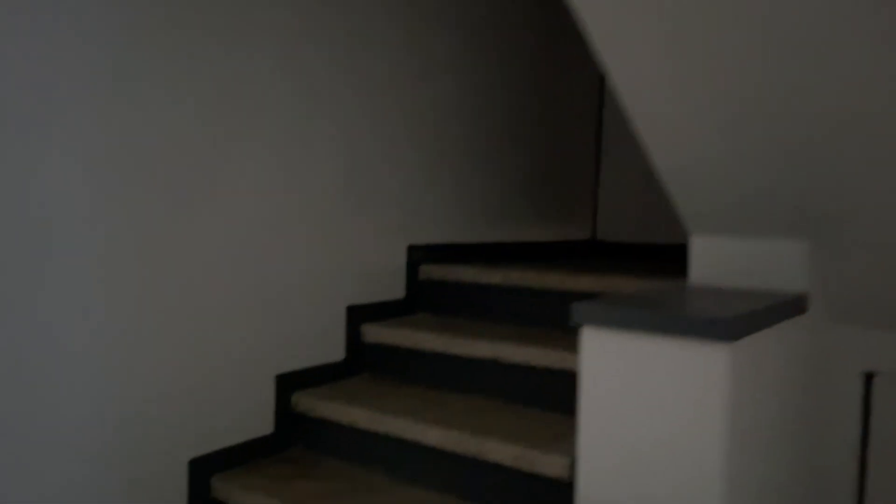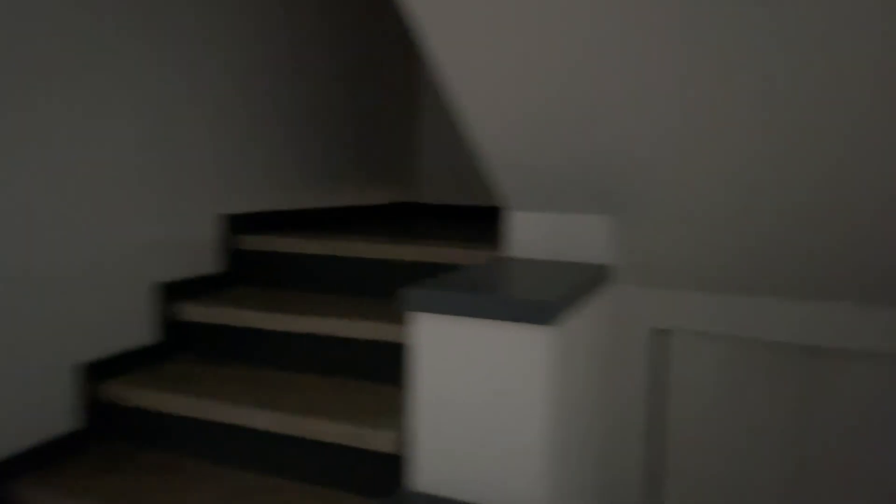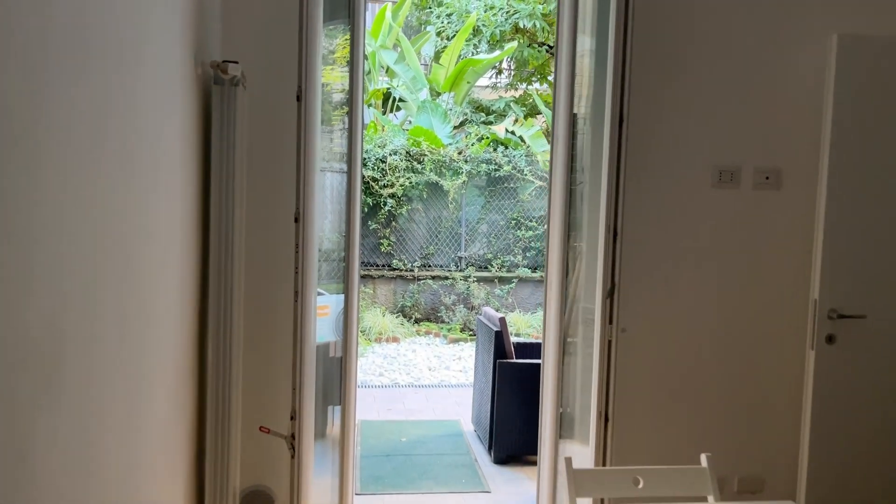If you need more storage area, up here next to the stairs there is a storage area. And yeah, this is the whole apartment — thank you so much and see you in the next one.